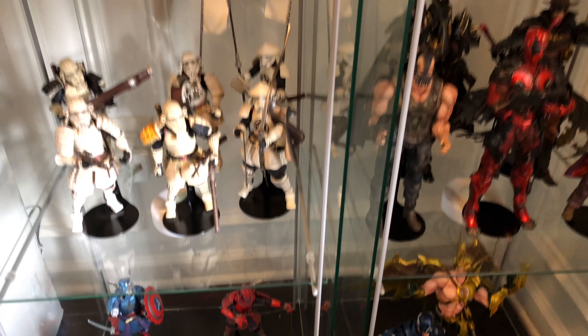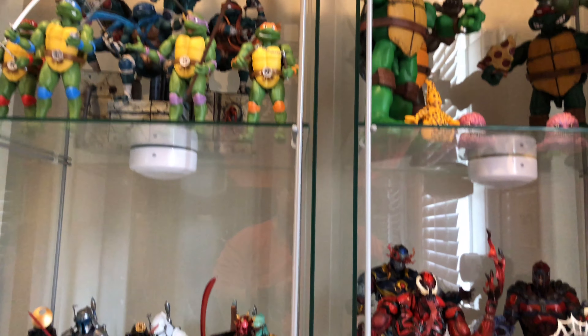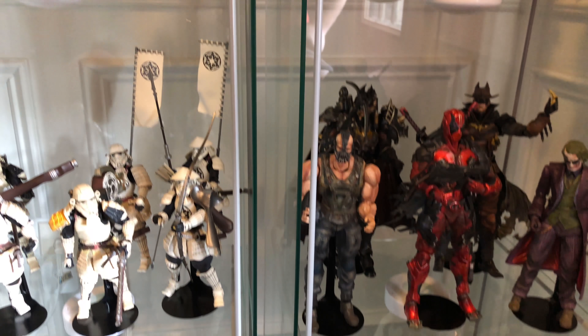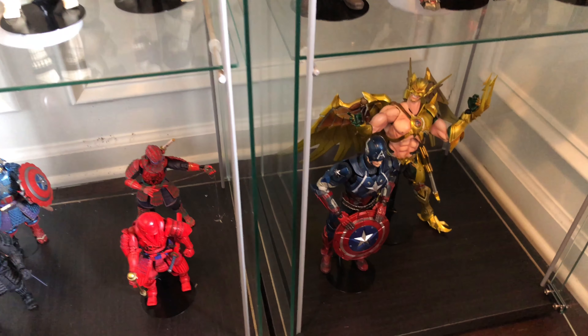Hey folks, welcome back to Big Dubs Big Collection. We're going to do part five today, which is various import figures that are some of my favorites — non-12th scale or just unusual.